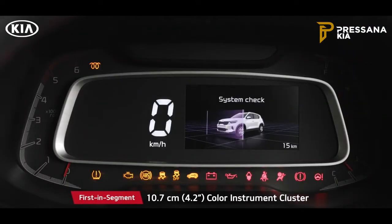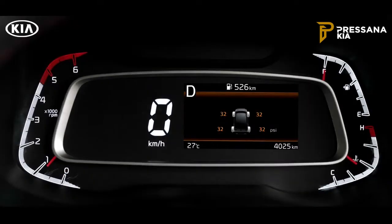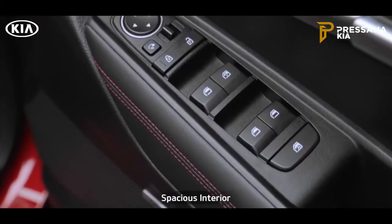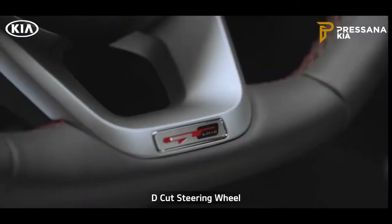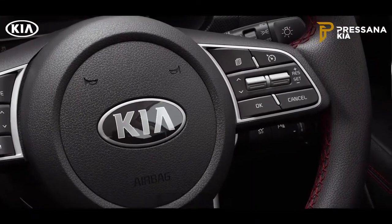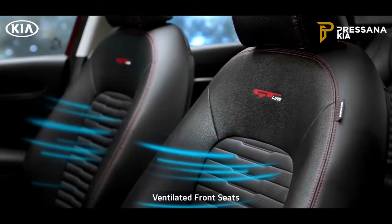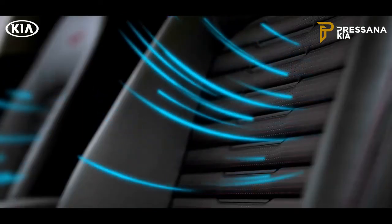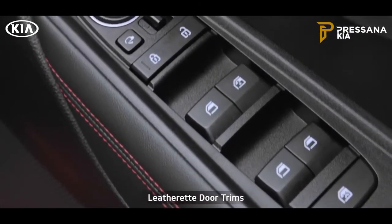The 4.2-inch color instrument cluster shows all important information with minimum driver distraction. The tire pressure monitoring system warns customers to avoid unnecessary hiccups on the go. The seats, crash pad, and doors come in multiple colors and designs, making the Sonnet more captivating than ever. The D-cut steering wheel enhances the sporty feel, cruise control makes driving easier, and the sporty alloy pedals in GT Line make the interior sportier and stylish.